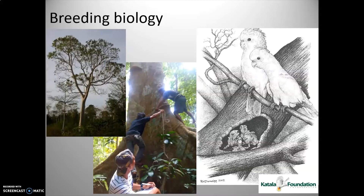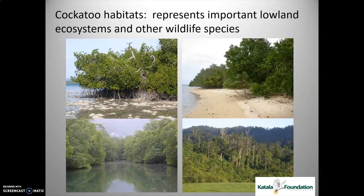Cockatoos are cavity nesters in tall, large trees in lowland forests, and in most cases these trees are also equally threatened. Their habitats in lowland areas include mangrove forests, coastal forests, beach forests, riparian forests, and lowland dipterocarp forests.